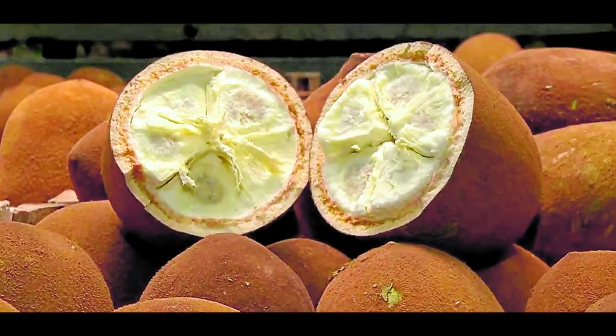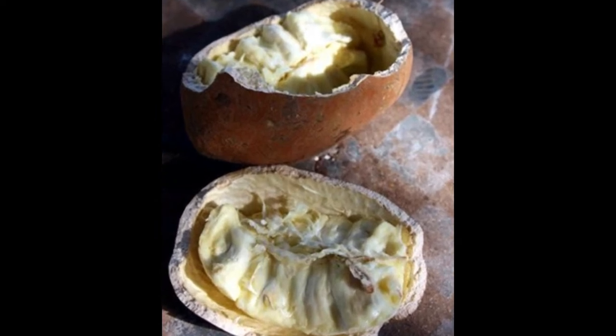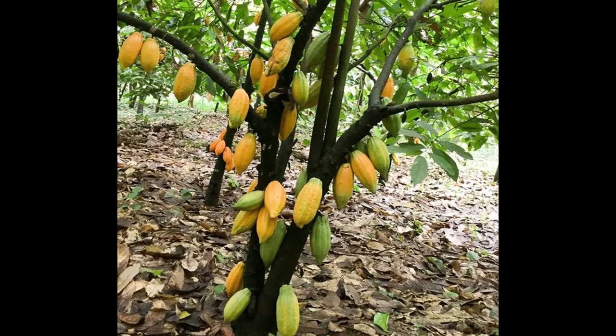Reducing the chances of heart diseases is another benefit. The huge concentration of antioxidants in Kupuaku also empowers the body tissues.